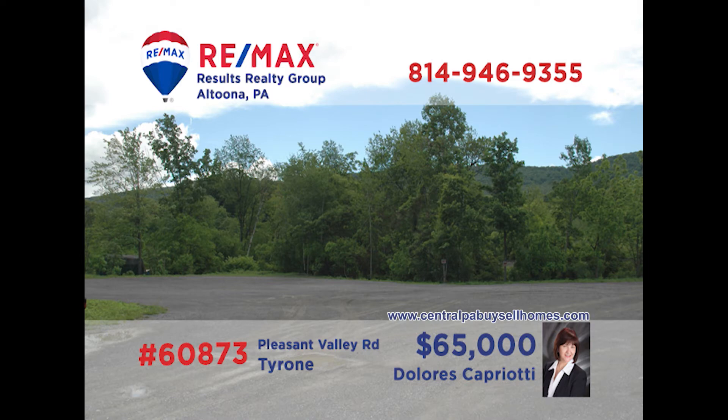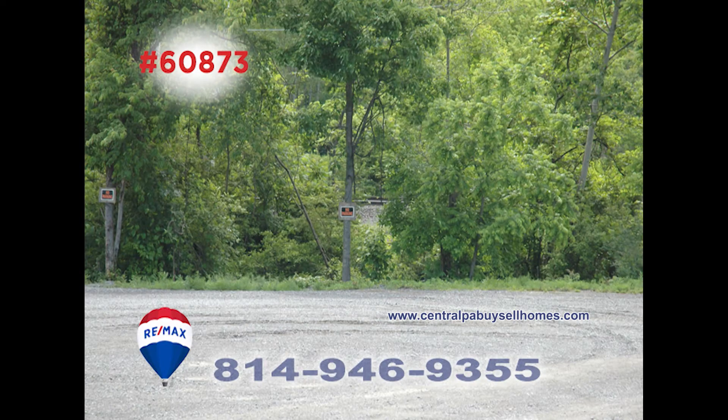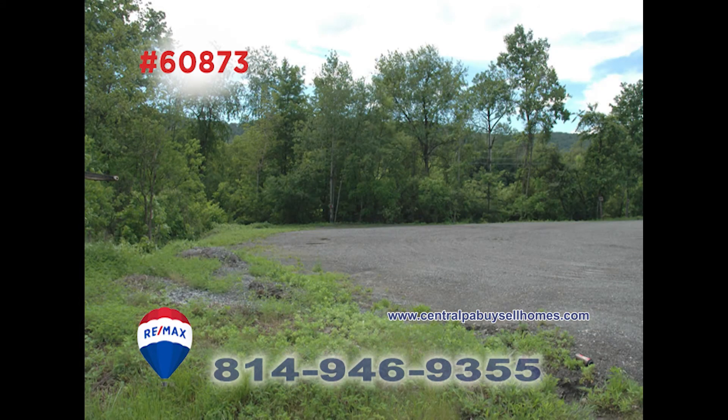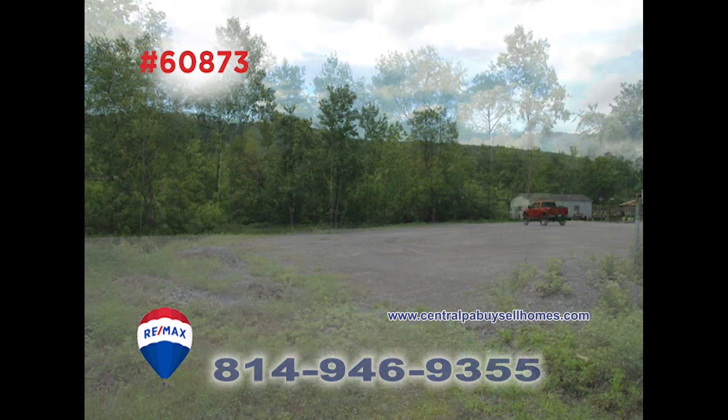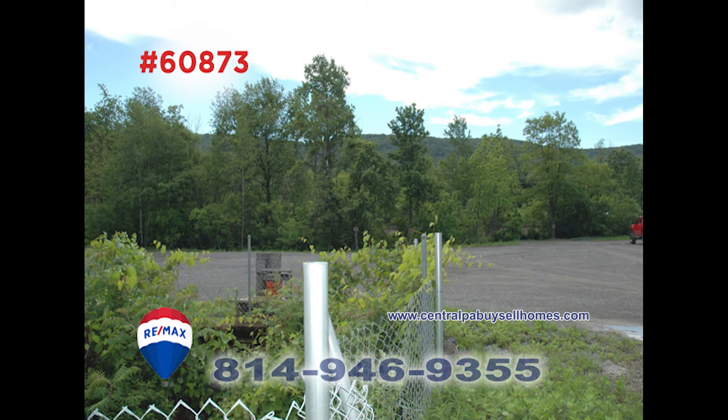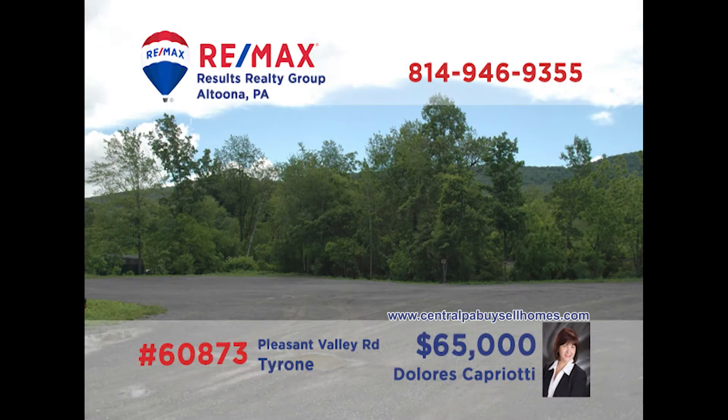Attention real estate investors! Dolores Capriati, a member of the RE-MAX Hall of Fame, presents a unique opportunity in Tyrone. This parcel, just shy of one acre in size, is located just past the Tyrone Bridge on Pleasant Valley Road. Currently unpaved and with access to utilities at the street, this property offers many possibilities for the savvy entrepreneur. Time to put your best ideas together and contact Dolores to learn all the details.